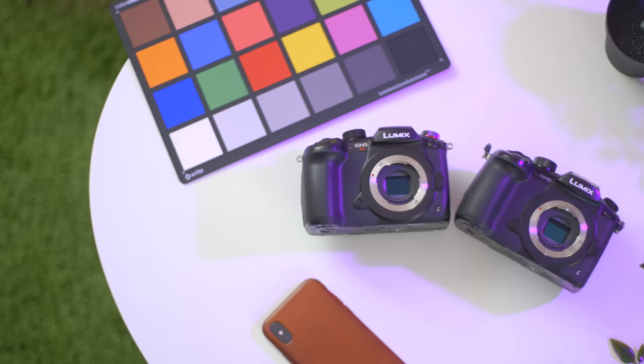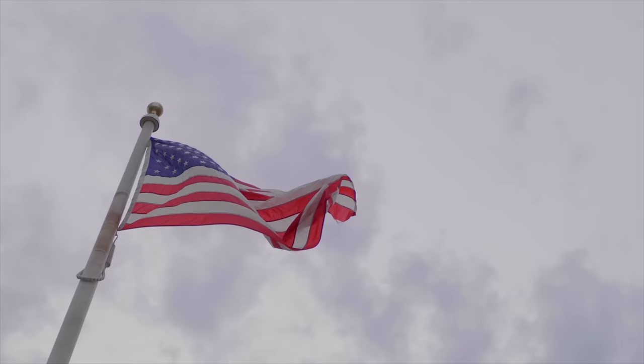This camera can shoot 4K at 60 frames per second — it's amazing. What camera at the $2,000 price point can shoot 4K at 60 with 10-bit and all these amazing features? There's just nothing like it on the market. You can even do 240 frames per second in 1080p mode. I'm loving all the specs on this thing.